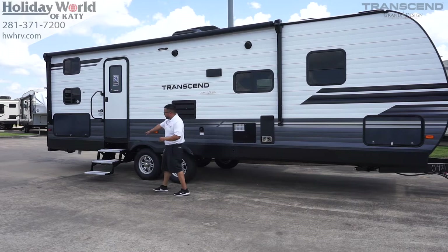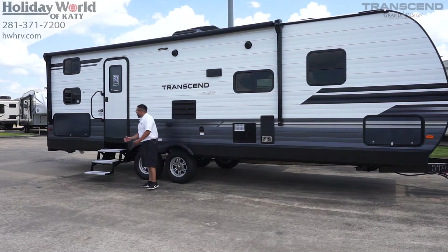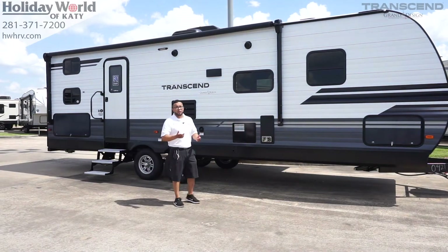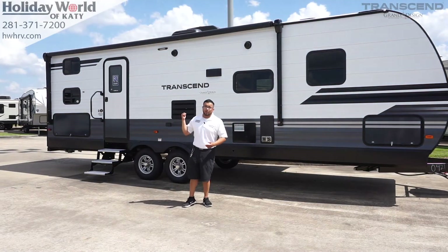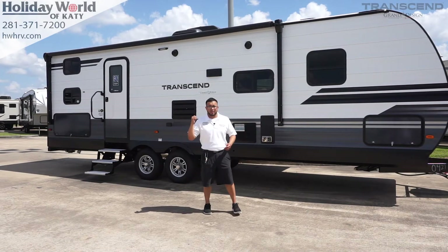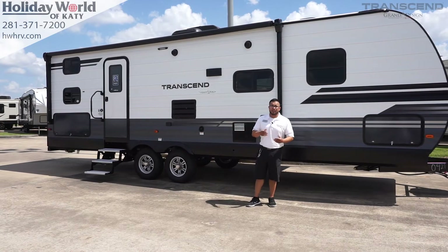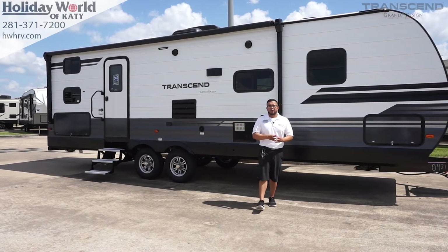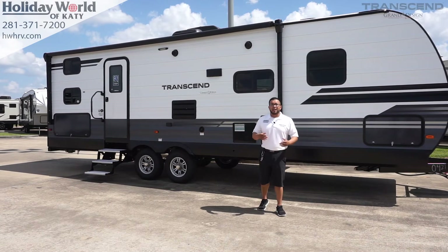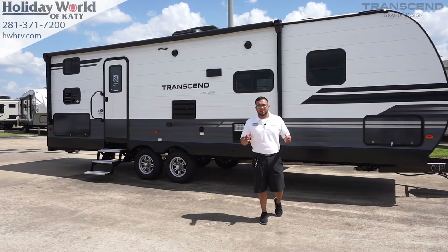Something Grand Design does is put electric steps on most of their campers. You're also going to have the outdoor kitchen feature here with a quick connect LP hookup. The camper is also equipped from the factory, already wired and braced for a backup camera — quick and easy to add. On the opposite side, you do have a convenience center, which is actually huge for the traditional built market. That's something you typically find in higher-end travel trailers or fifth wheels.